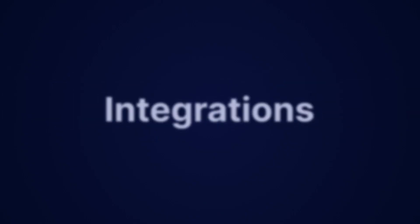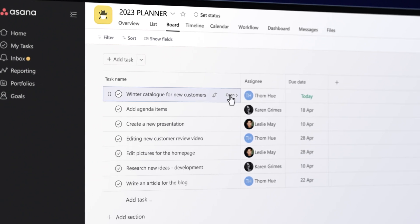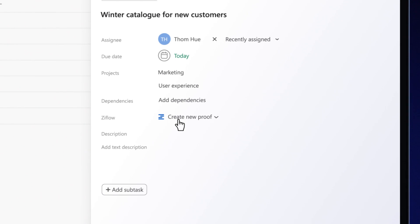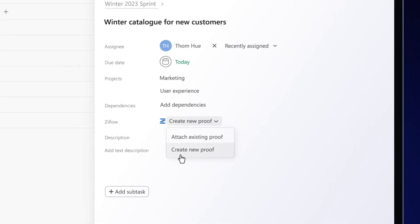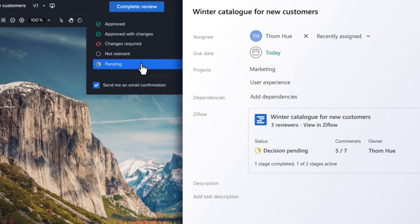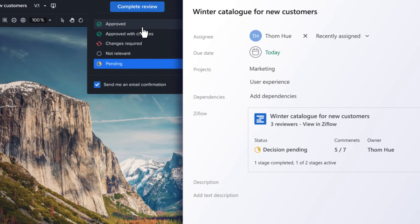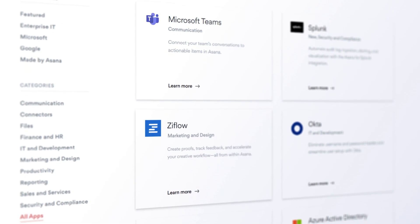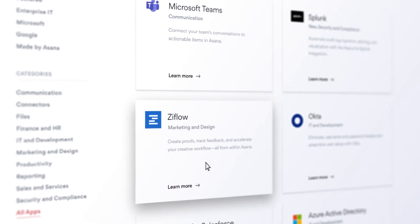We're turning our Asana integration up to 11 with features powered by Xiflo's new add-on in Asana's app marketplace. Your team can now create a proof inside Xiflo directly from within the Asana task and easily create a connection between current tasks and existing proofs. Progress and status updates are synced in real time across platforms, so you'll always have a single source of truth in your preferred project management software. Go to Asana's app marketplace and type in Xiflo to install the add-on.